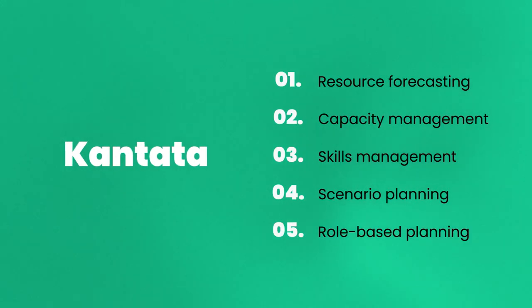The resource management module allows you to track and organise any aspect of a project or task in real time, including resource forecasting, capacity management, skills management, scenario planning, and role-based planning. Its versatility and flexibility allow you to easily make changes when needed.